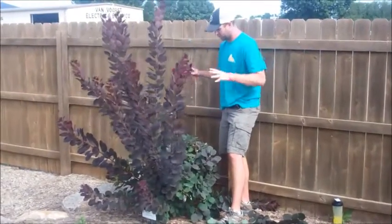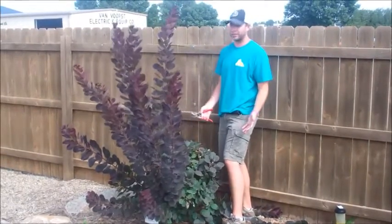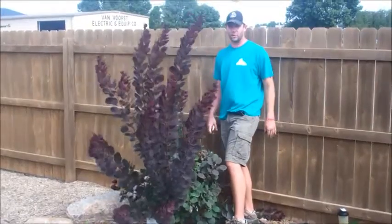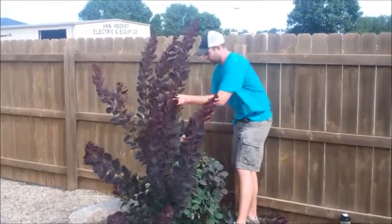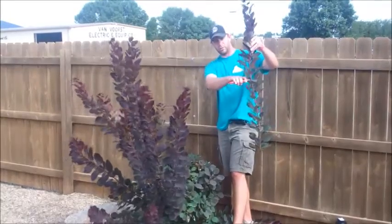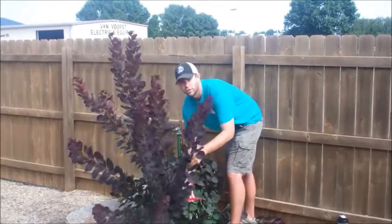As you trim it, it's going to be more dense, a better burgundy color, so you're going to have a lot nicer plant. Otherwise, it's going to get tall and leggy and get way out of control. So you want to make sure you stay on top of that. We probably should have done it when it was about that much growth, but we waited a little bit longer just for this video.